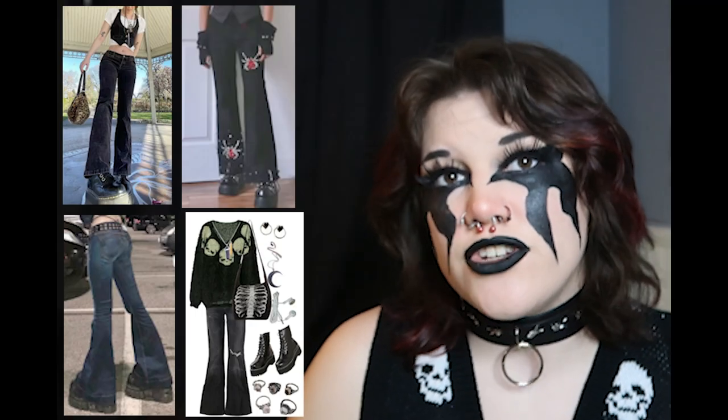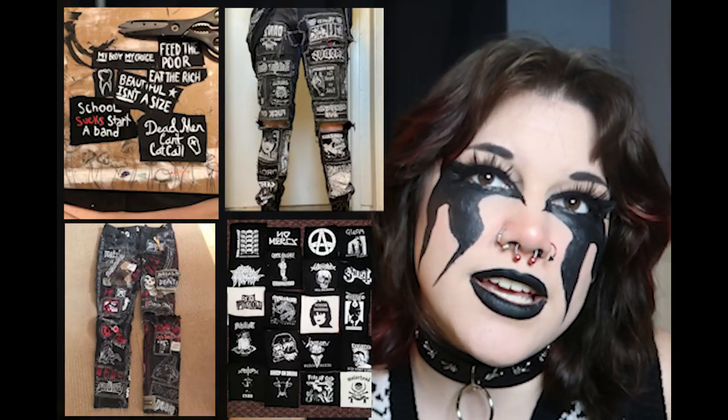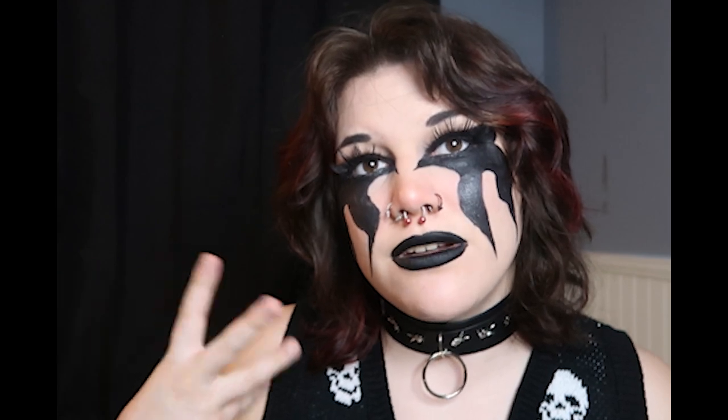For pants, baggy jeans, skinny jeans, flare jeans, and corduroy pants can all work — any pants styled correctly can be alternative. What's great about denim is you can make your own patches and attach them, or you can also paint denim. For skirts, pleated skirts are super cute and you can add tights underneath, or maxi skirts and peasant skirts.